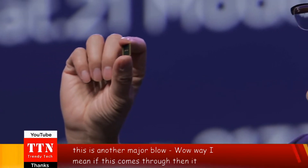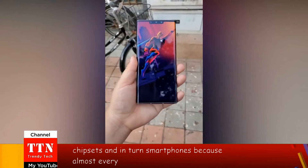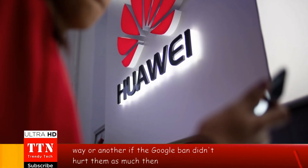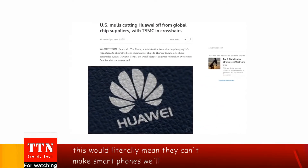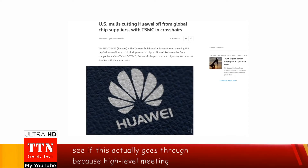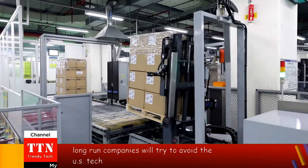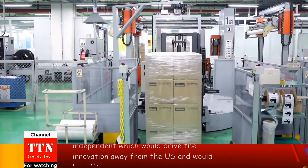If this comes through, it would be impossible for Huawei to make chipsets and in turn smartphones, because almost every production company in China uses American-made machines in one way or another. If the Google ban didn't hurt them as much, this will surely hurt their business because it would literally mean they can't make smartphones. We'll have to wait and see, because a high-level meeting is being held this week. But if this goes through, it will also hurt the US, because in the long run companies will try to avoid US tech and become independent, which would drive innovation away from the US and benefit China.